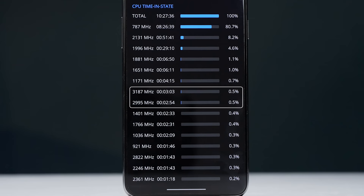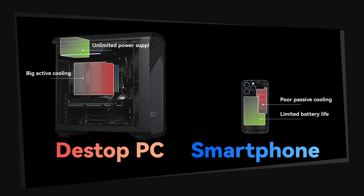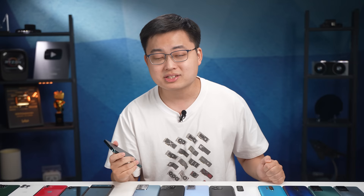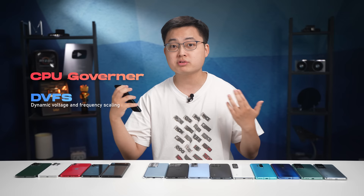Normally your phone is always running way lower than the peak. And honestly, I don't blame manufacturers for doing this, because it's all about battery life and thermal control. Smartphones are not like desktop PCs — you don't have unlimited power and you don't have active cooling. So you don't want to spend all your resources at once. You want to manage your battery and thermal resources wisely. That's why we have CPU governors and DVFS dynamically controlling your CPU behavior, keeping it calm most of the time and only using power when necessary.